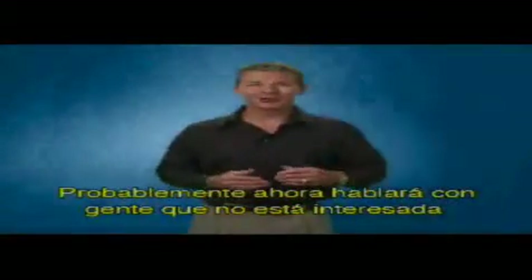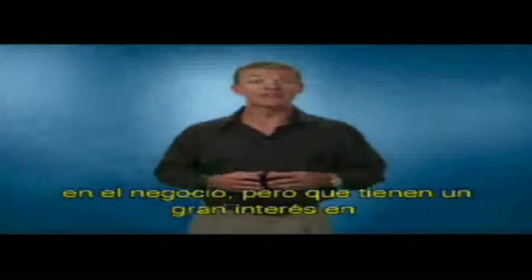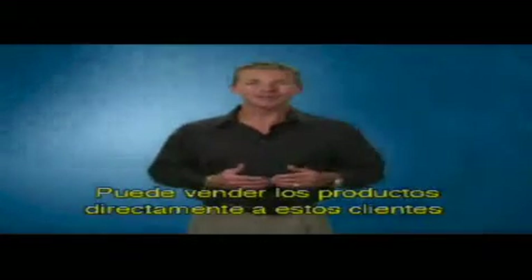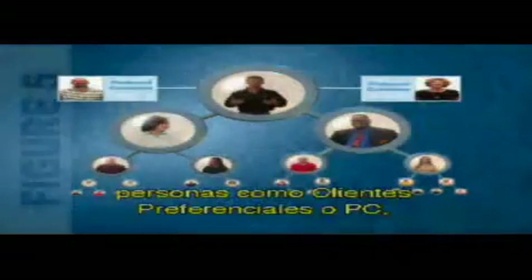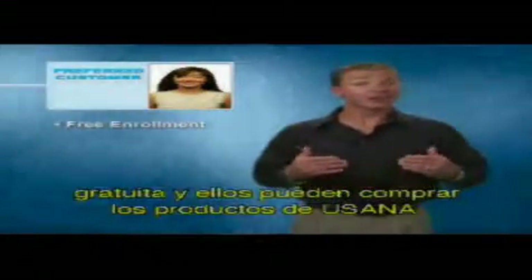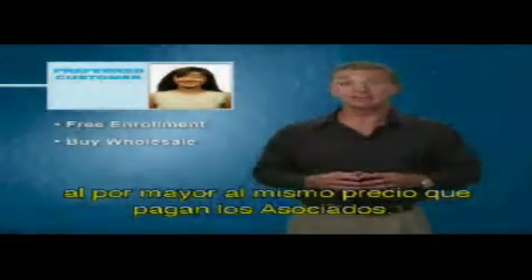You will likely talk to people who are not interested in the business, but absolutely have an interest in USANA's incredible products. You can either sell products directly to these customers and keep the difference between wholesale and retail price, or as you'll see in figure five, you can enroll these people as preferred customers — or PCs as we often call them. Preferred customers can be enrolled for free and they're allowed to buy USANA products at wholesale prices, the same price that associates pay.